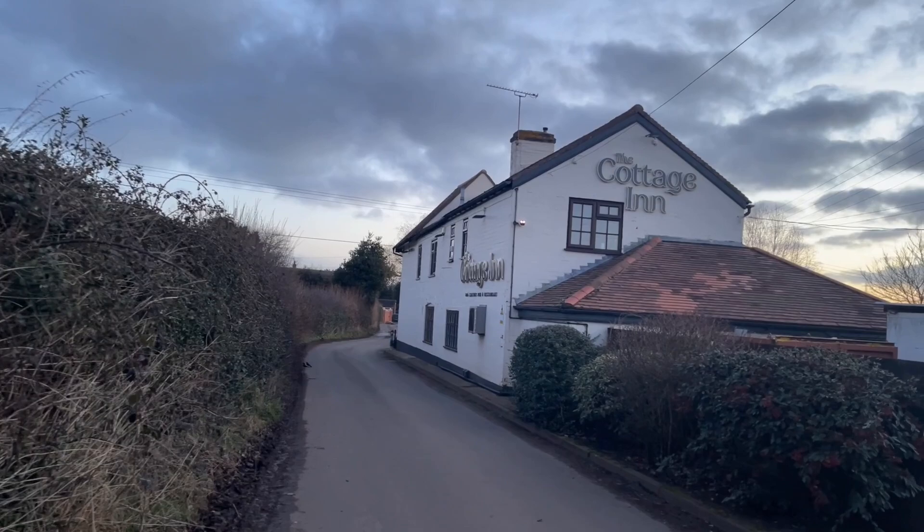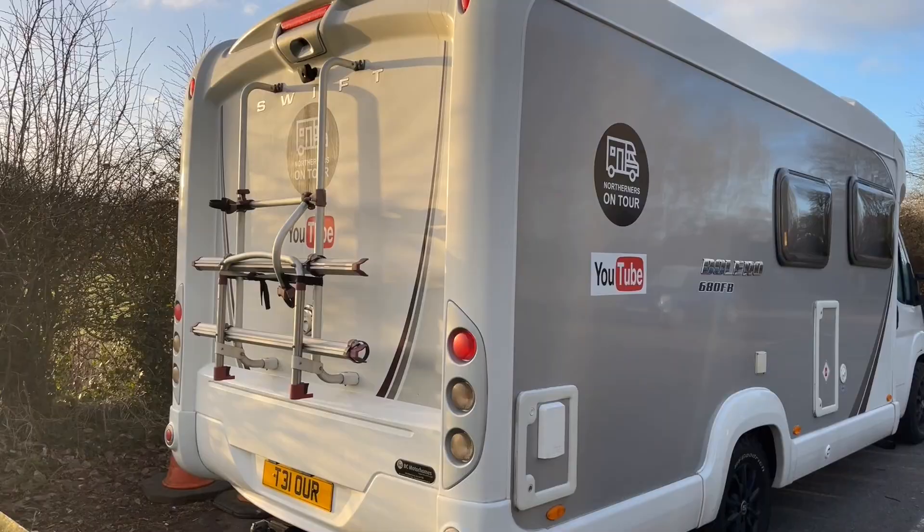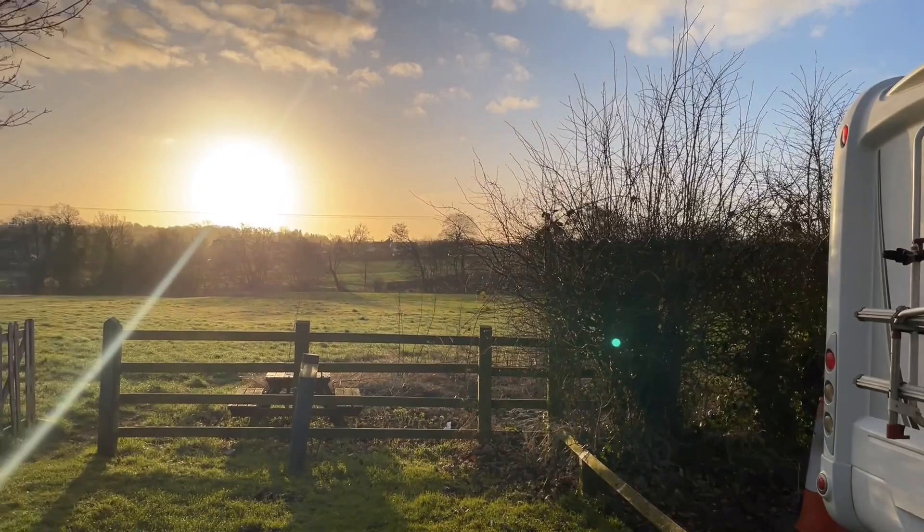Last night we did a quick stopover on the way down to Birmingham — a bit too far to go all the way and we're not booked in until today for the show. We stopped at a little pub that one of our subscribers recommended. It's called the Cottage Inn and we're in Falongley. Set in the countryside, we parked up there last night. Peaceful is not the word. Just look at this countryside. We had a wonderful meal here last night.